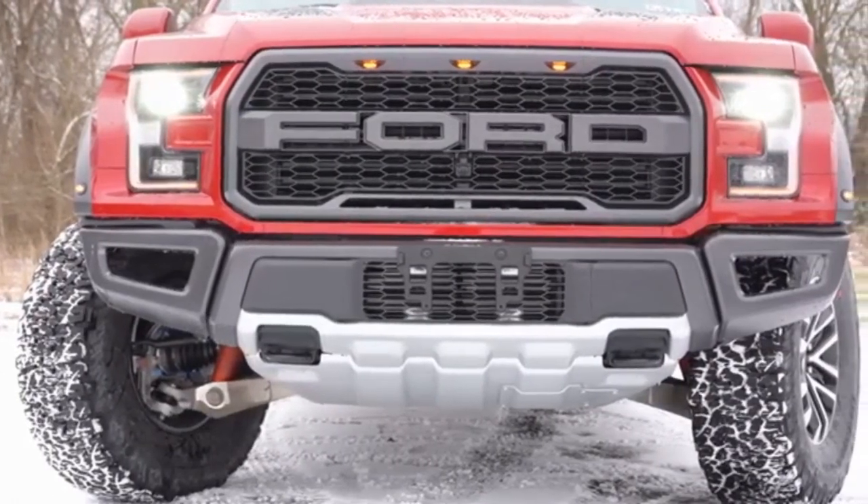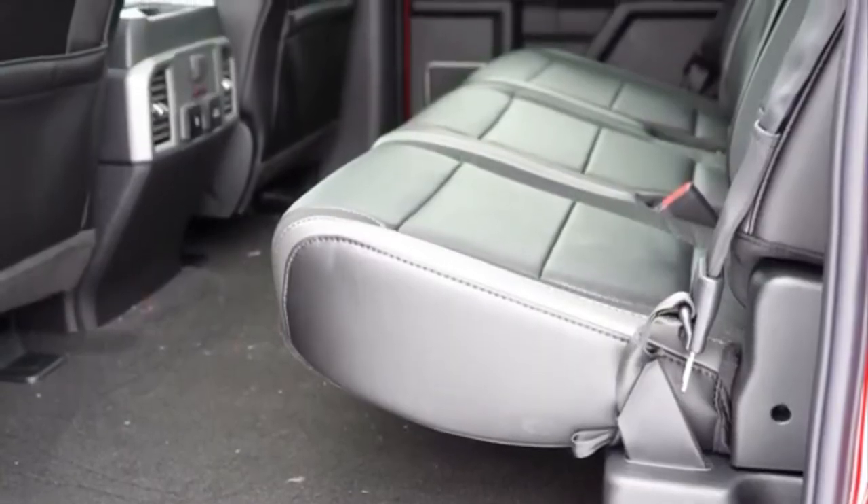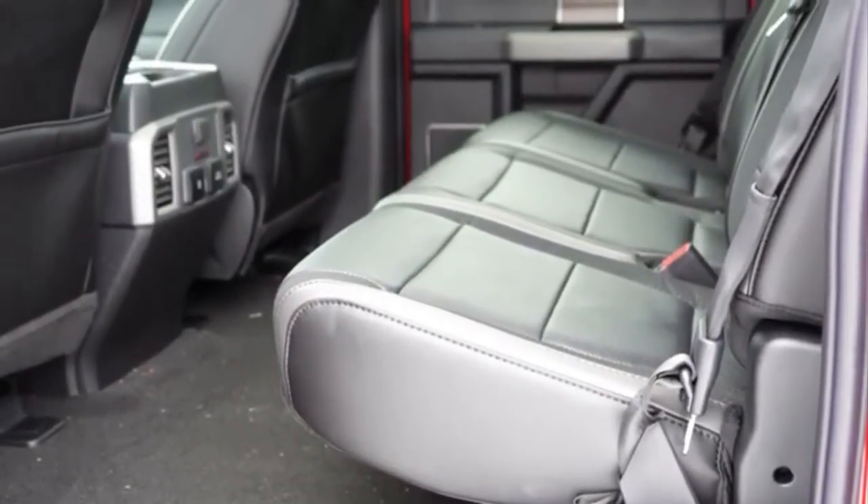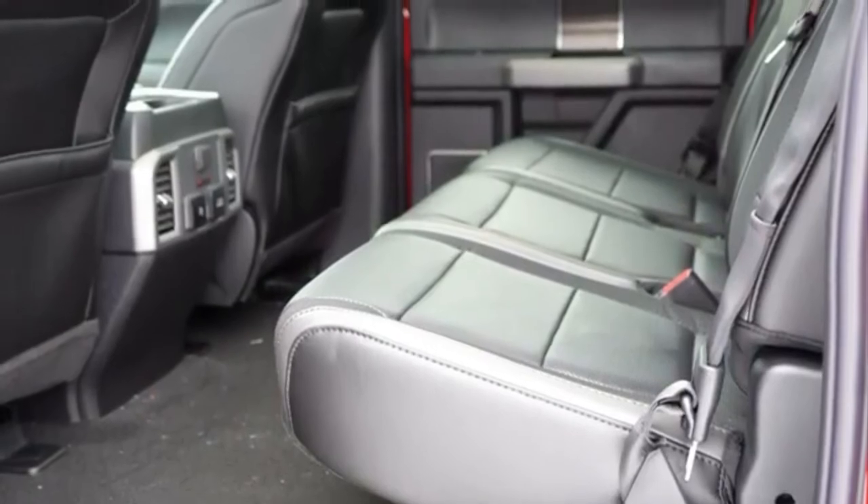The new Ford F-150 Raptor goes on sale later this year and is expected to surpass the current starting price of $51,510.